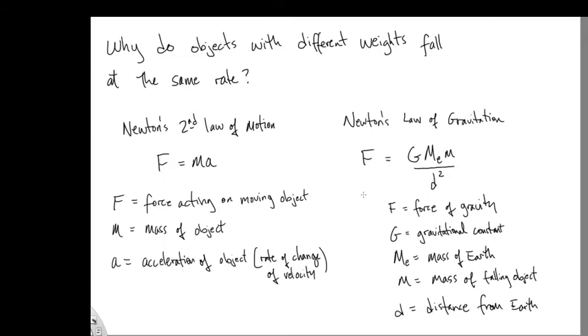Over on the right side of the screen, I've got Newton's law of gravitation. This F here is the force of gravity. G is a gravitational constant — this number will depend on what units you measure in, but it's a constant of nature that just comes from experimental evidence. Here we have Me, which is the mass of the Earth, and the M here is the mass of another object that is in a gravitational field — in this case, the mass of the falling object.